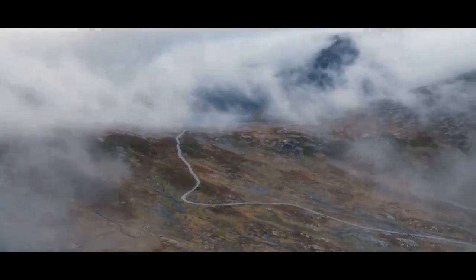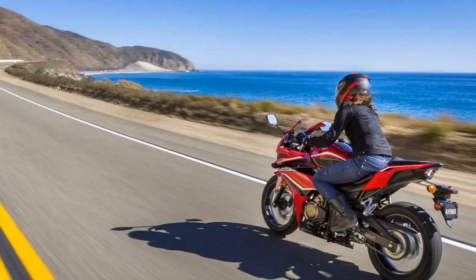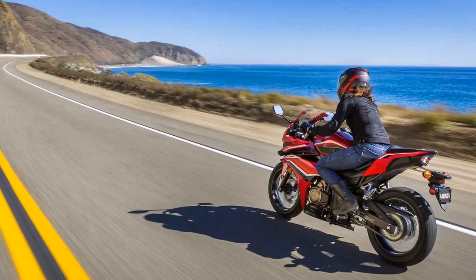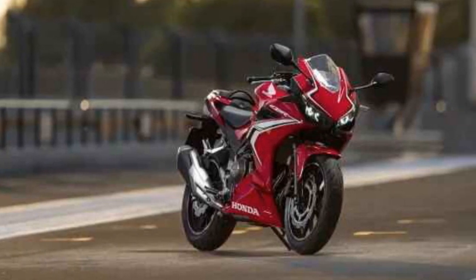Fuel efficiency: the CBR 500R is known for its fuel efficiency, which is a practical advantage for riders concerned about fuel costs. You can enjoy spirited rides without constantly worrying about refueling.